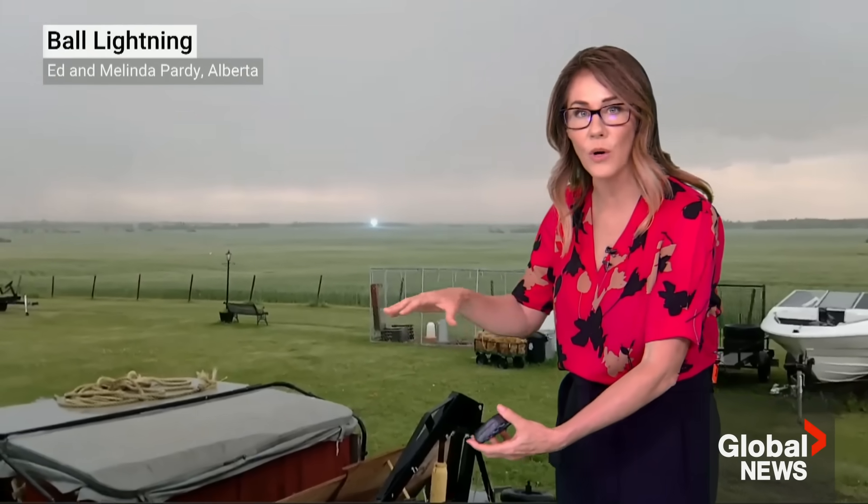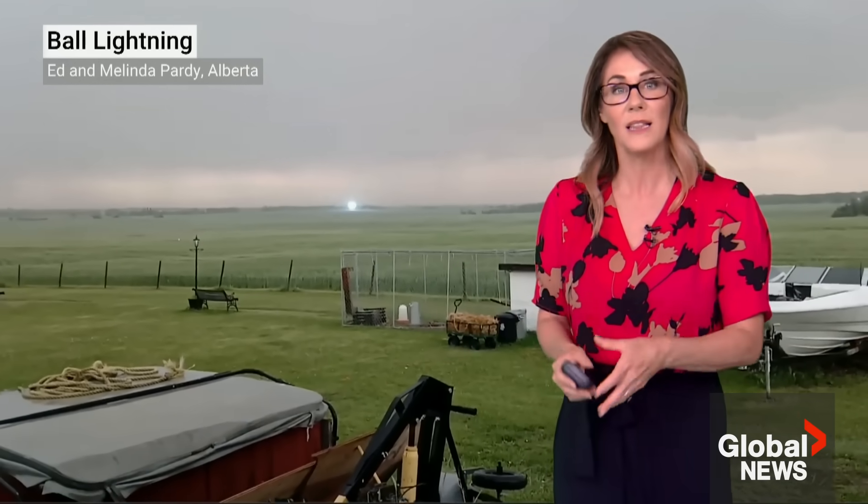Ball lightning can range in size from grapefruit to basketball, sometimes even meters wide, and the light can vary from red to blue to orange or yellow. They are typically found just above the ground, floating or hovering right above where the lightning strike actually occurred.